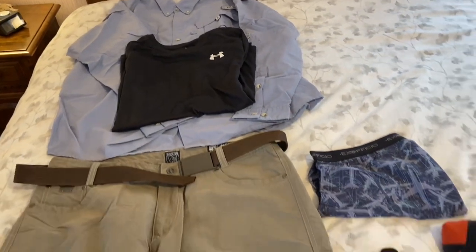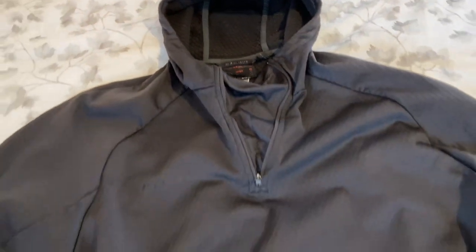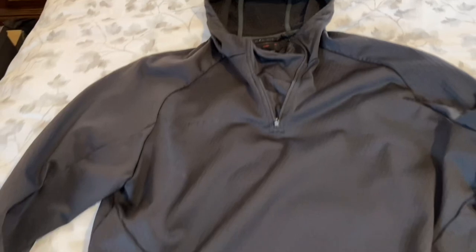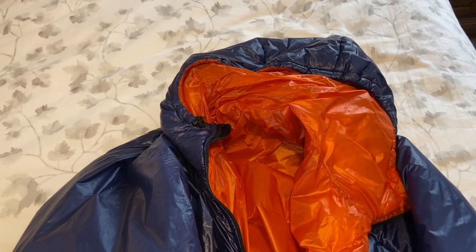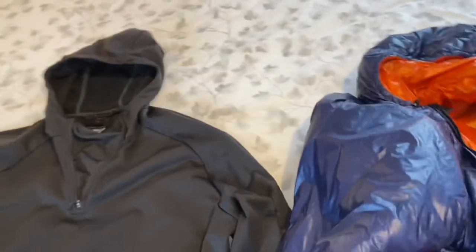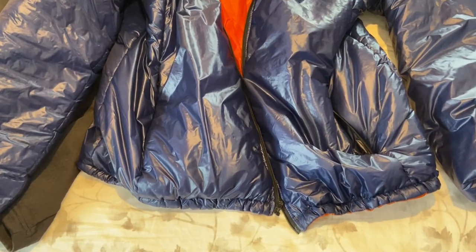My outer layer is a Mammoth hoodie fleece — I love this thing and wear it all the time hiking. It'll keep me warm hiking in about 40-degree weather and up. Over that when I get to camp I have a Enlightened Equipment Apex Torrid jacket — a synthetic jacket. I chose orange on the inside, men's XL, because I like to have extra layers underneath and wanted to make sure it was large enough.